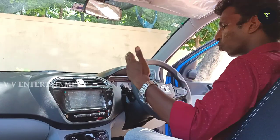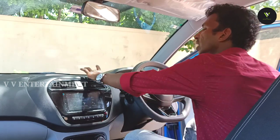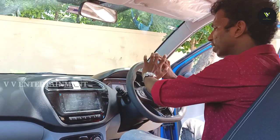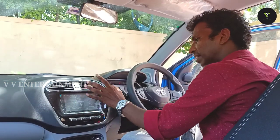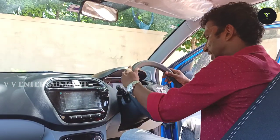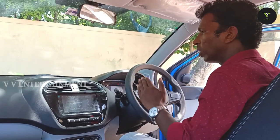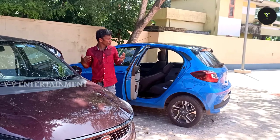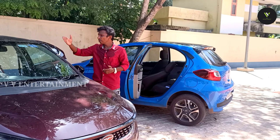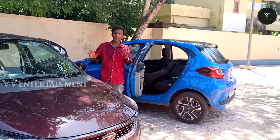This is Tiago — we can compare the two cars. Tigor has a light color interior while Tiago has a dark color. We can feel it on the 7-inch touchscreen. It has a chrome finish, automatic climate control, a flat-bottom steering wheel, and a fully digital meter console — all features are the same as Tiago. The interior spacing is the same.